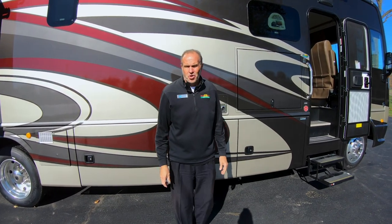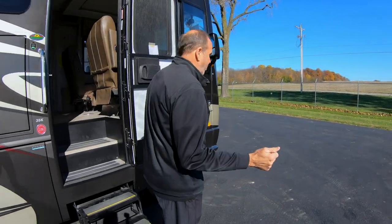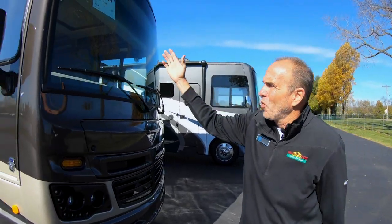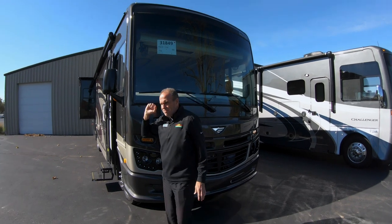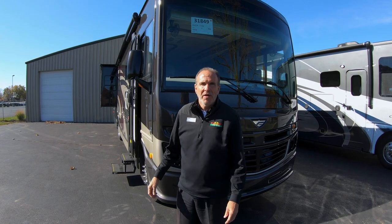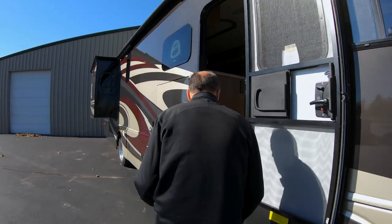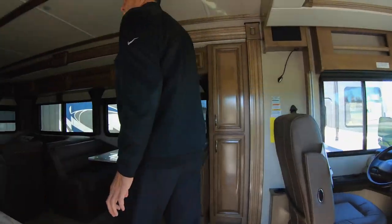Probably the biggest thing for the Class A: walking up front, you have the big bus-style front with the bus-style windshield. Whether you're traveling out west, down to Florida, wherever — you're not going to miss a thing. You're going to get to enjoy the whole view.